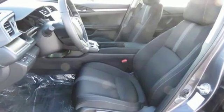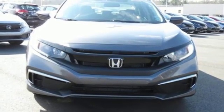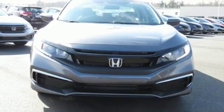Honda has a world-renowned reputation for reliability. Someone's going to drive this fantastic vehicle off the lot — should be you. Test drive it today.